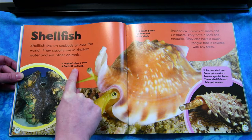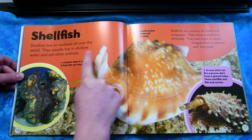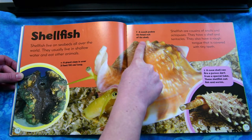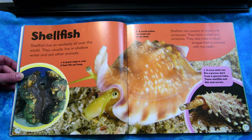A giant clam is over three feet long. A conch pokes its head out of its shell. A cone shell can fire a poison dart from a special tube. These shellfish eat fish and worms.